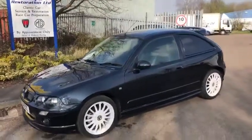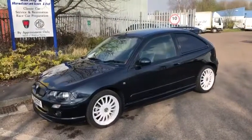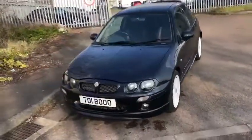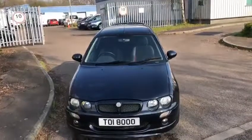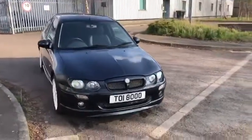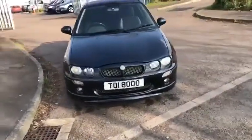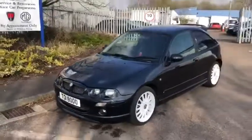I would consider a part exchange up or down if something interesting. Don't come to bid a ridiculously low amount because you'll be shown the gate and told what to do. Thanks for looking. Martin, WB Racing and Restoration.